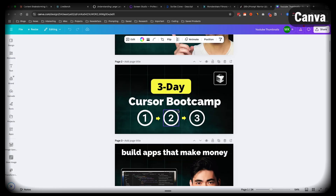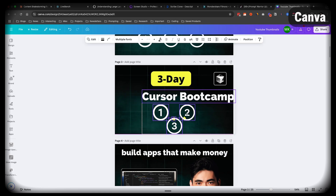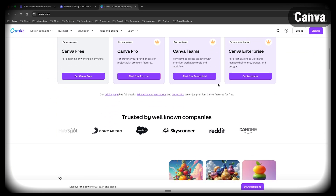Finally, there's Canva. For any type of image editing — like YouTube thumbnails or images for social media posts — I use Canva. It's really good for people who aren't professional designers. It's easy to use and you can create pretty good-looking images very quickly.